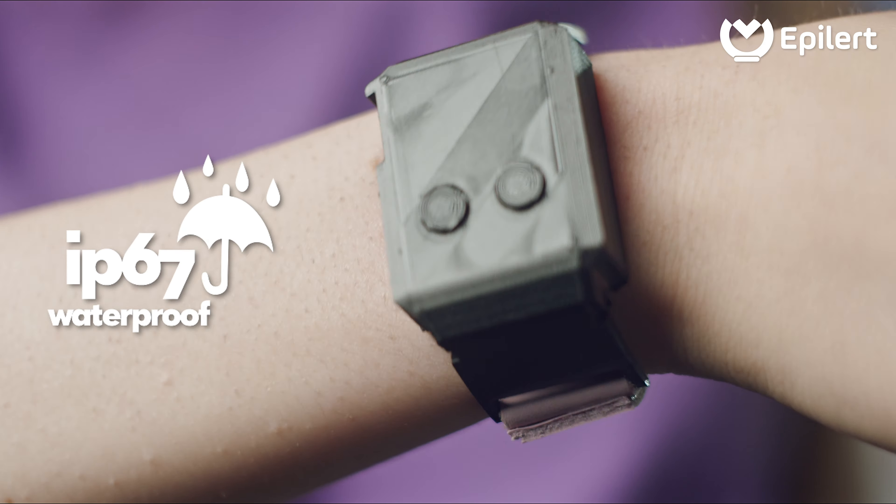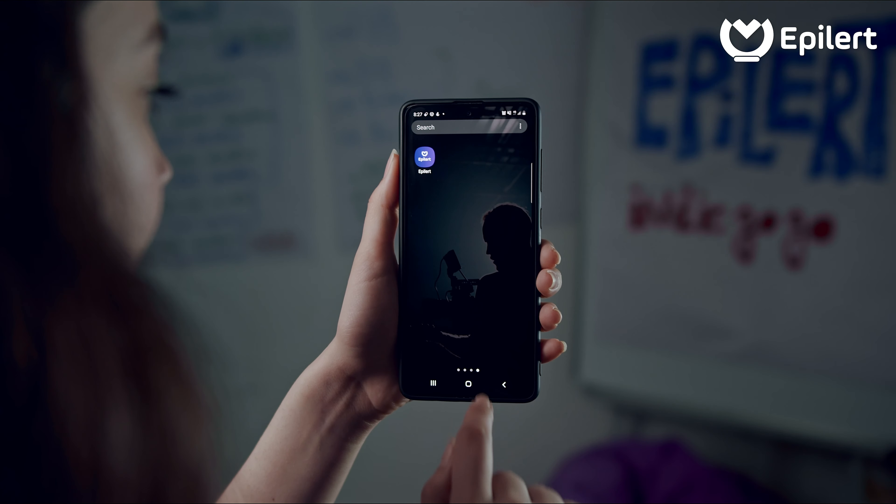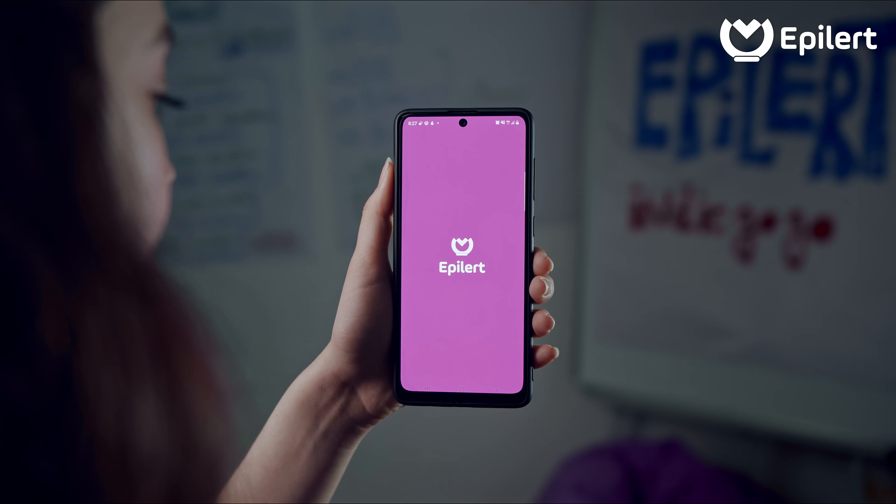The Epilert bracelet is water resistant and comes with a type C charger. It is connected to a mobile app to which you first sign up and log in.